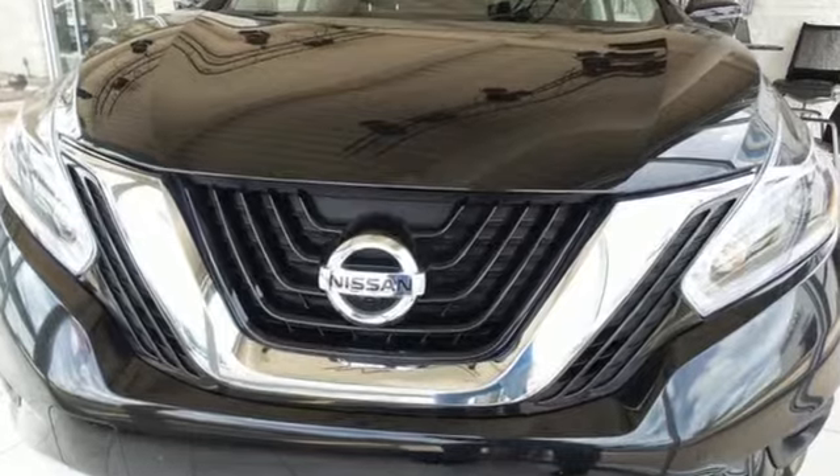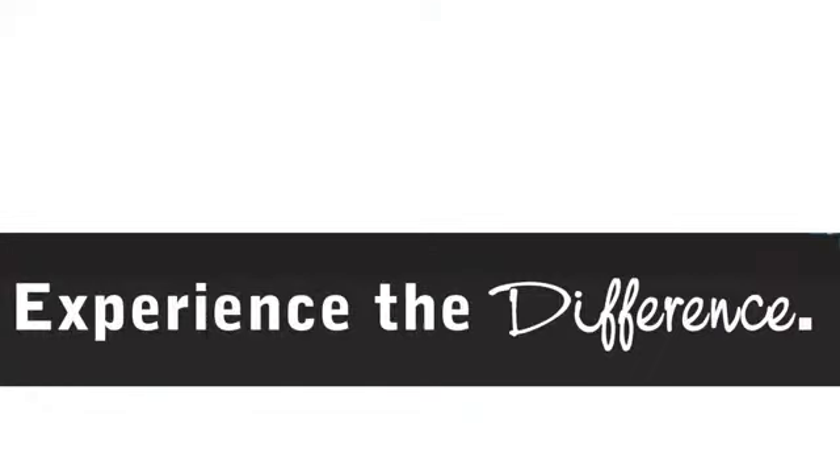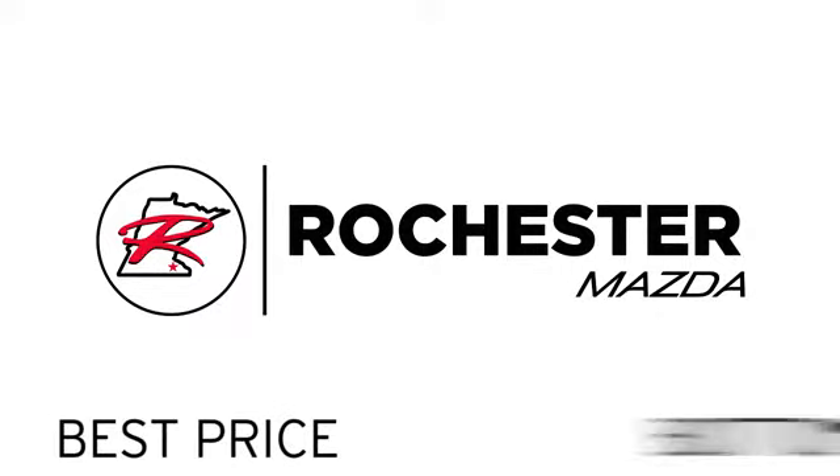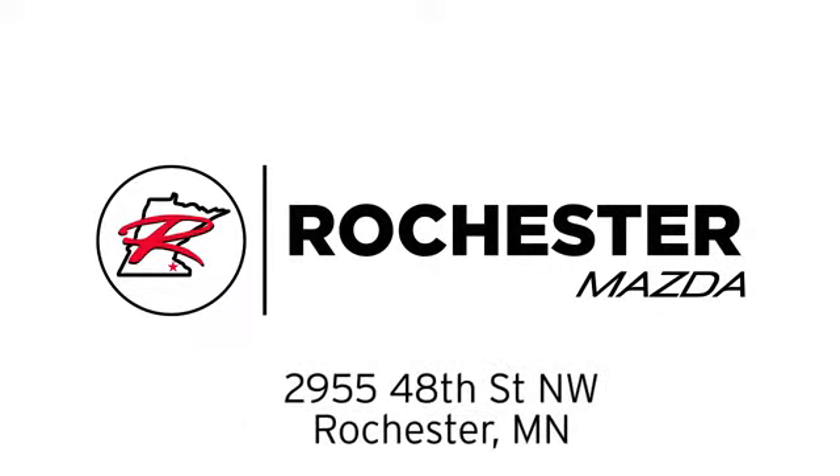Hurry in today and see it for yourself. Experience the difference at Rochester Mazda, where you get our best price. Bottom line, we are conveniently located at 2955 48th Street NW in Rochester, Minnesota.